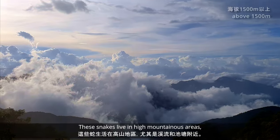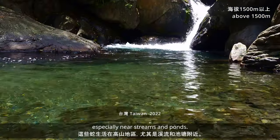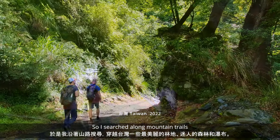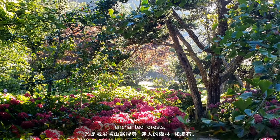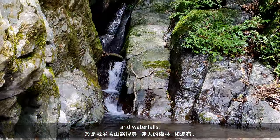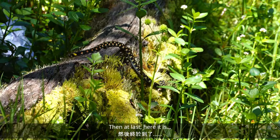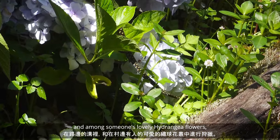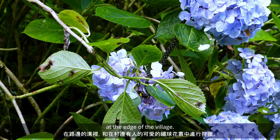These snakes live in high mountainous areas, especially near streams and ponds. So I searched along mountain trails, enchanted forests, and waterfalls. Then at last, here it is — hunting in a roadside ditch and among someone's lovely hydrangea flowers at the edge of the village.